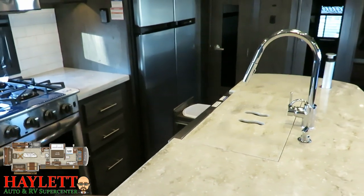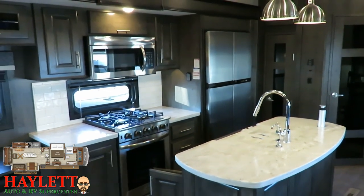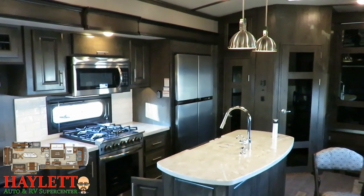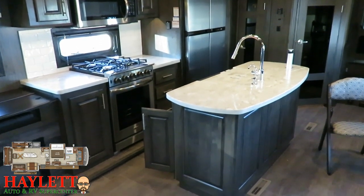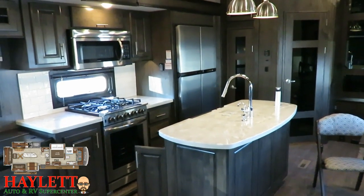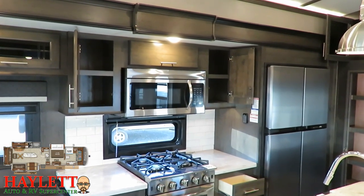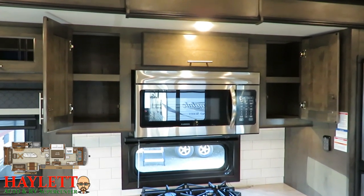You can get a residential refrigerator in these, but here at Haylet RV — short of a special order — ten times out of ten you're going to find we put the 18 cubic foot gas-and-electric fridge-freezer in this because it's more travel-friendly. And if you're ever at a place and you lose power, it'll automatically kick over to propane so you won't lose the hundreds of dollars worth of groceries packed in there. On top of that we've got a convection microwave and a fantastic amount of storage in this kitchen above and on both sides of that convection microwave.